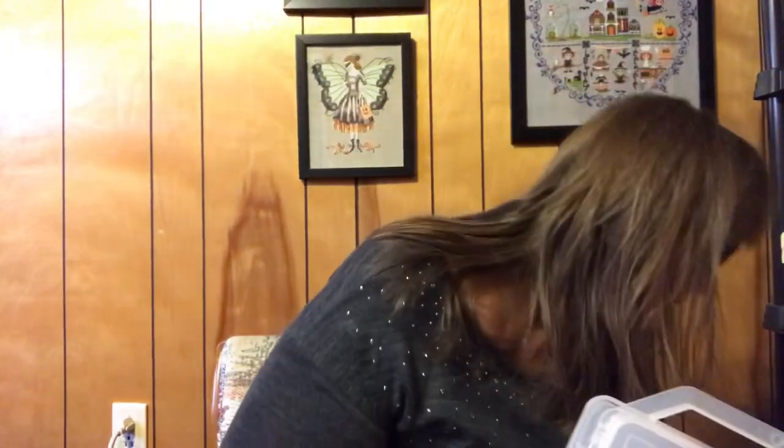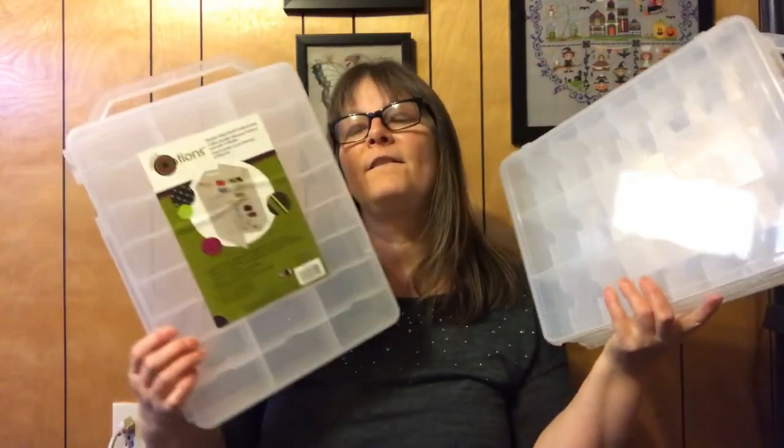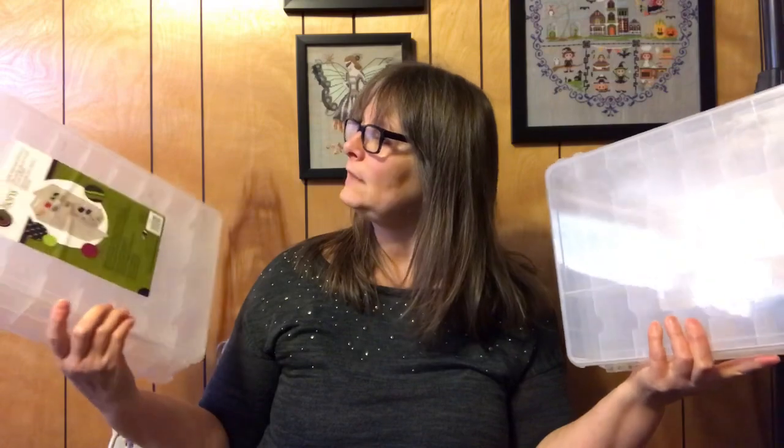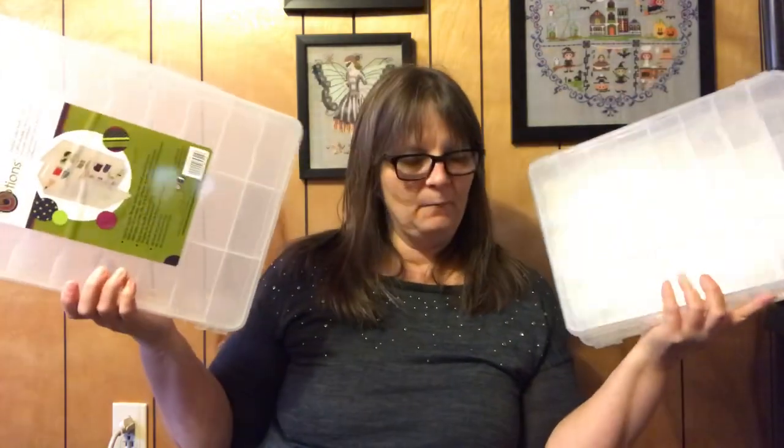I also went to Joann's yesterday and they had these at 40% off plus a 20% off total coupon — almost like buy one get one free. I'm going to take all the floss I have and integrate it into those organizers. These will be for used floss and I'll have a separate set for unused ones. I'm really excited about integrating this into my stash.